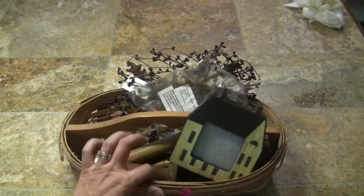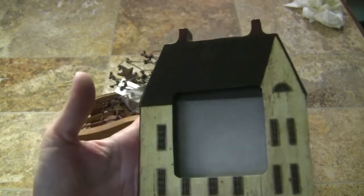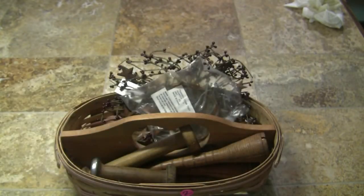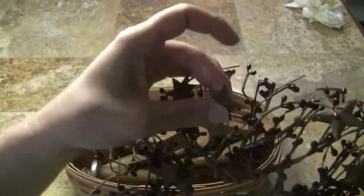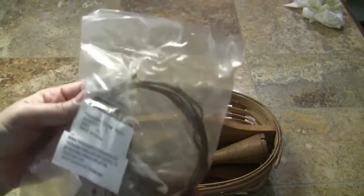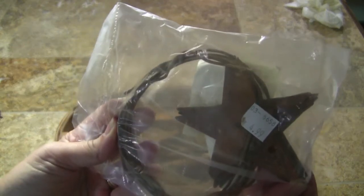This next basket was priced at $2 and it has a really cute picture frame — an old primitive, colonial style house. It also had a star wreath with pit berries and little metal stars in it. There's also a wire with rustic stars on it — you can see it was $4.99 when purchased and was never used.